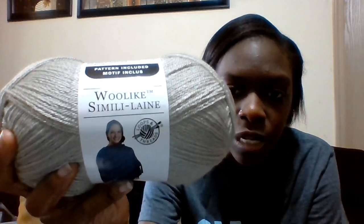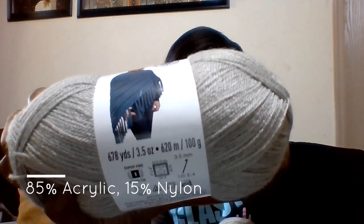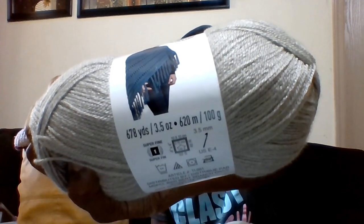This is Loops and Threads Woolike — this is the Michaels brand of yarn. I absolutely love this yarn. It's super soft, it's a light fingering weight, and you get 678 yards in one skein — it's 100 grams and you're getting almost 700 yards of a light fingering weight. It's amazing. I have two of these, which makes for — quick math — roughly 1,360 yards. So that would be a giant shawl and I'm gonna make another Siki.